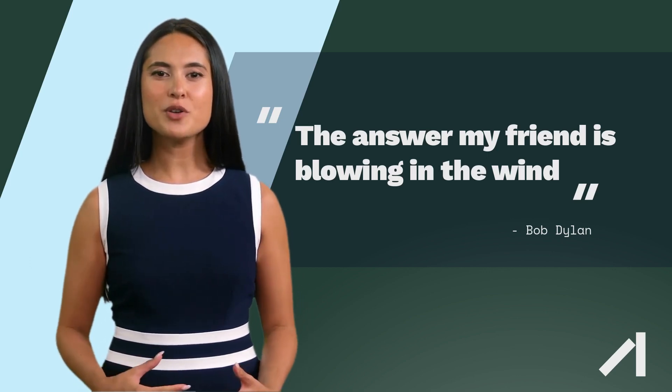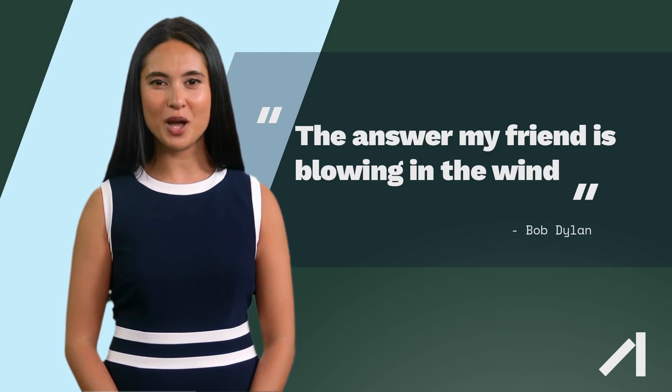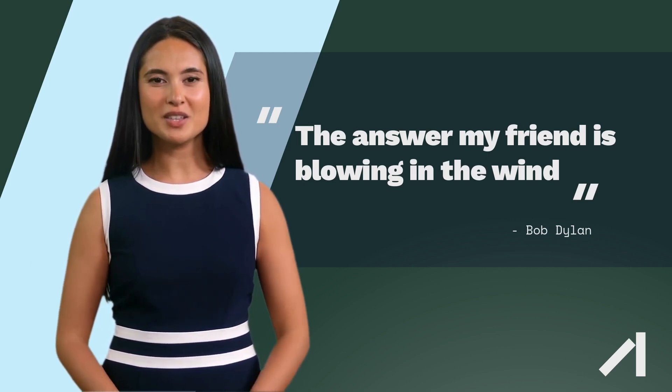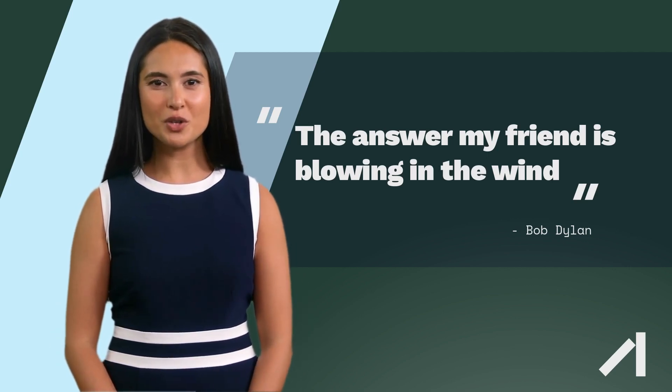Fewer land use conflicts: Offshore wind farms do not take up valuable land resources, which can be a significant advantage in densely populated areas. Reduced visual impact: Offshore wind turbines are typically located far from shore, which can reduce their visual impact on the landscape.